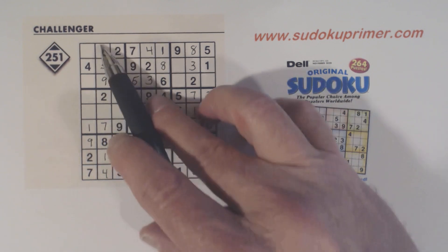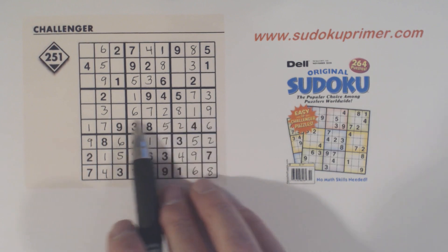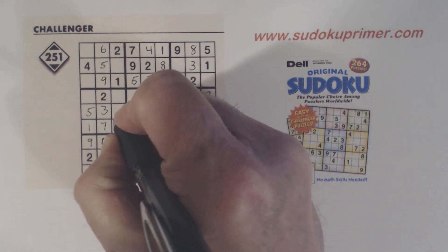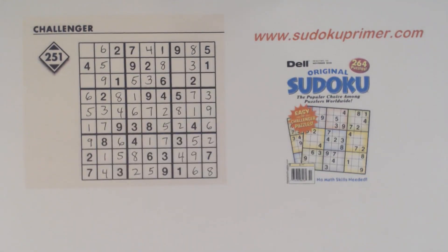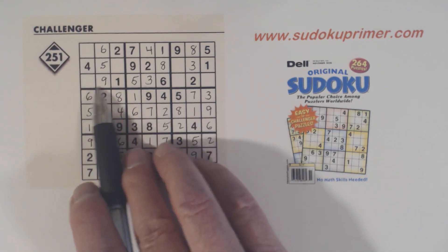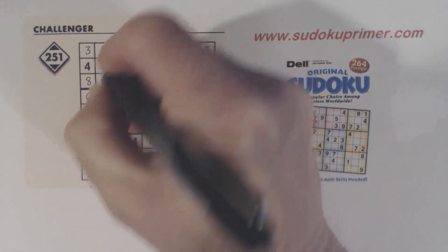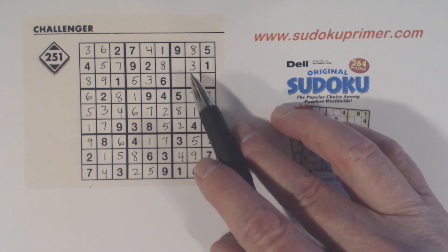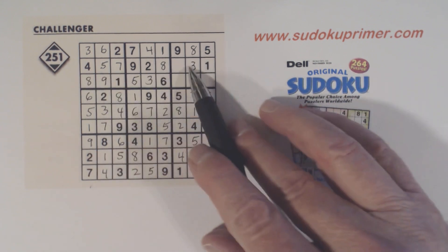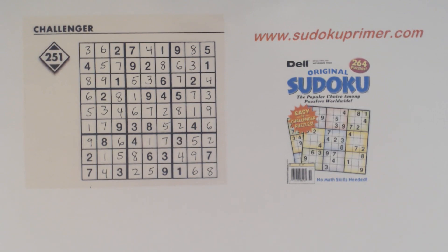Now we just have a 3 and a 6 left in column 2 that we can finish. We're missing 4, 5, 6, and 8 here — these are 4 and 5, so we can finish those. We're missing 3, 7, and 8 in box 1, so that's a 3, and there's a 7 there so we can finish those. Now we're missing 4, 6, and 7 — and we've got those done. And that's it.